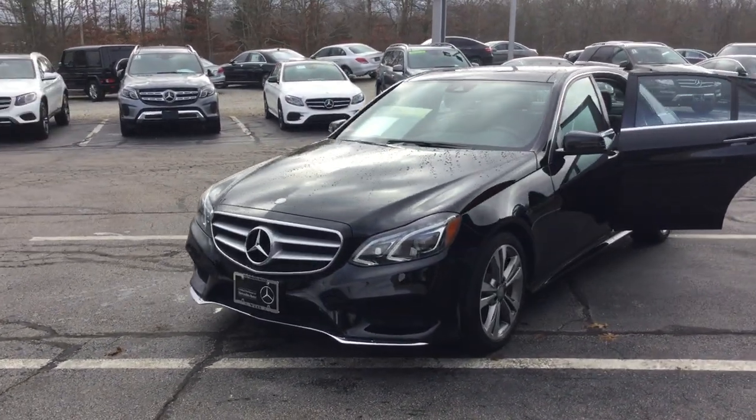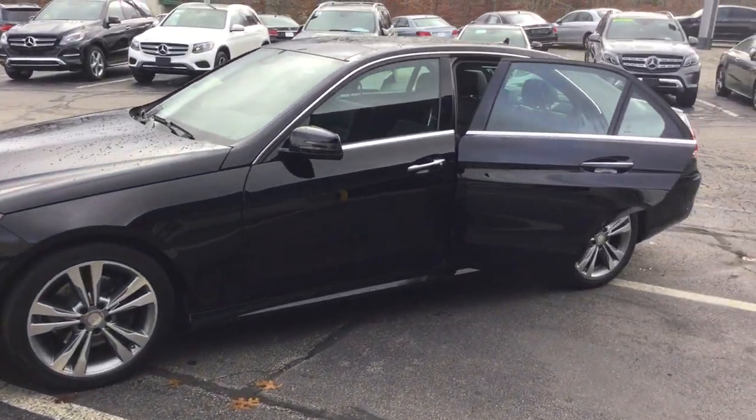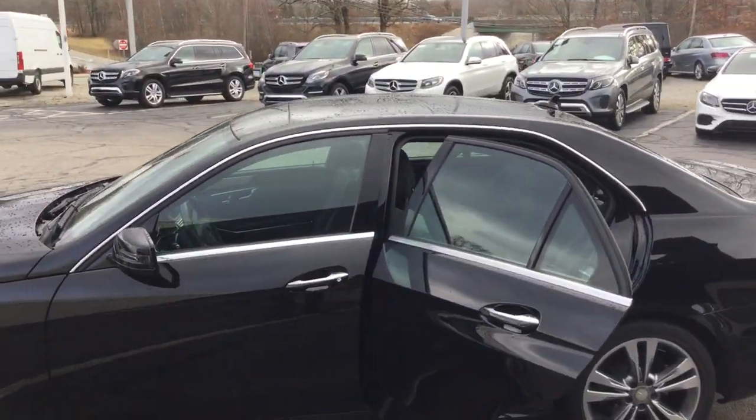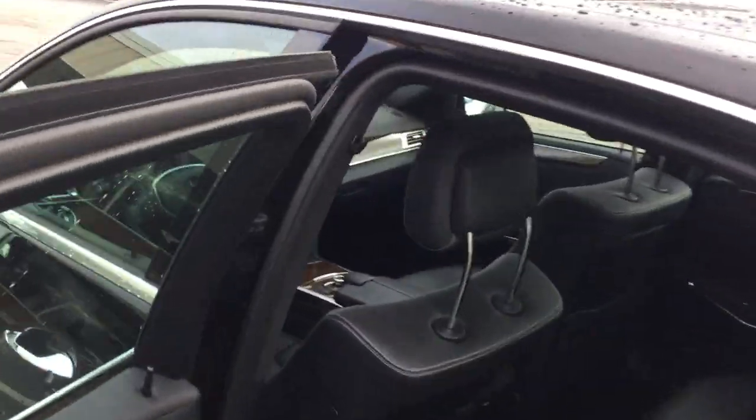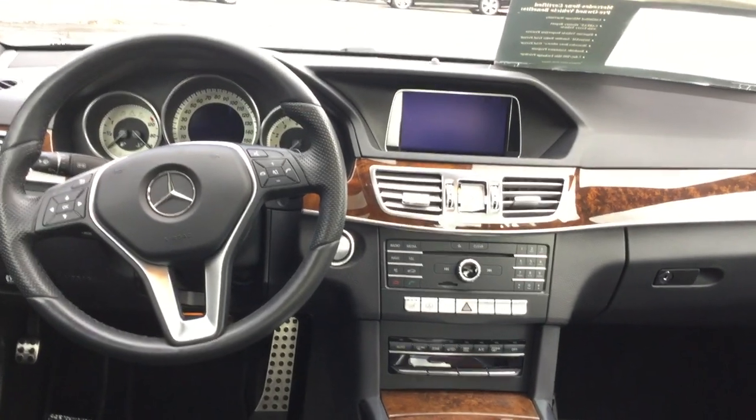Gorgeous car. It has the lighting package, 18-inch twin 5-spoke alloy wheels, keyless entry, panoramic moonroof, navigation, backup camera, heated front seats, and heated steering wheel.